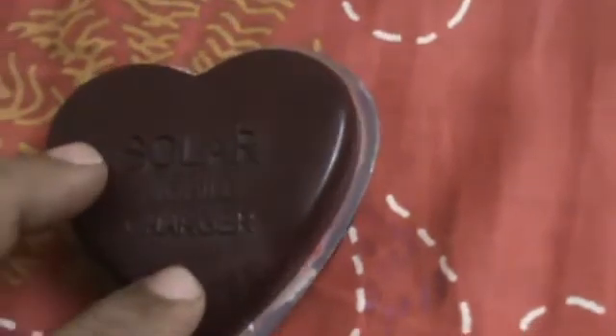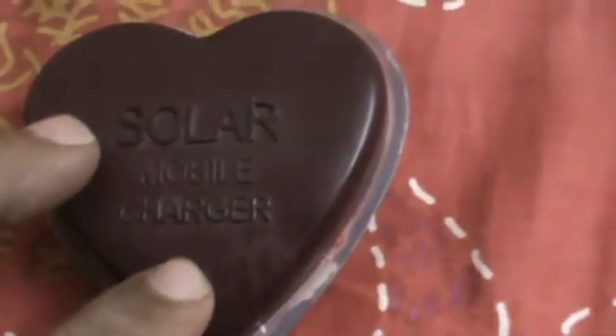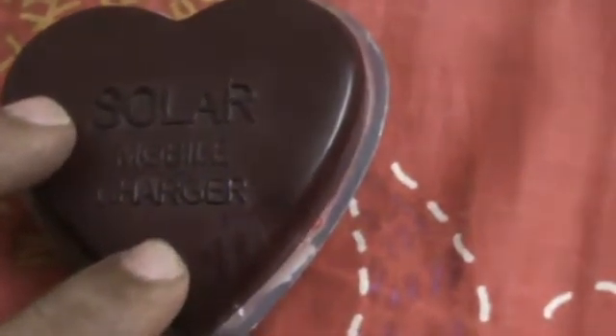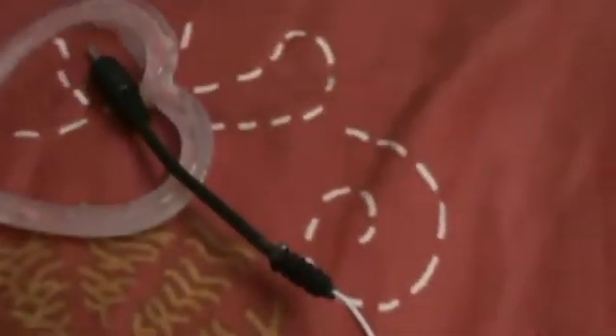I was really happy and kept this in sunlight and charged my mobile maybe four to five times, after which I never used it. When I returned home I threw it away, but today I was curious and opened it up to see what's inside. When I opened it up I saw a nine volt battery beautifully wired to charge mobiles. So this is nothing but a nine volt battery wired to charge the mobile, and it might last long enough to charge your mobile five to ten times or slightly more.